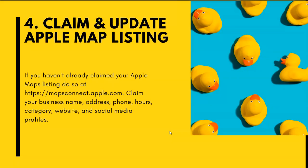Number four: claim and update your Apple Maps listing. If you haven't already claimed your Apple Maps listing, you can do so at mapsconnect.apple.com. Claim your business name, address, phone number, hours, business category, website, and social media profiles.